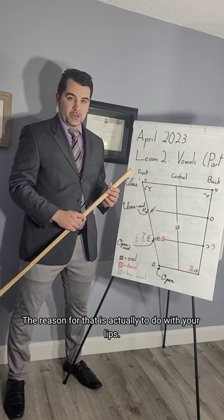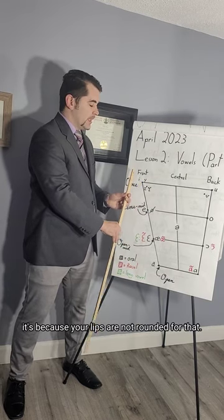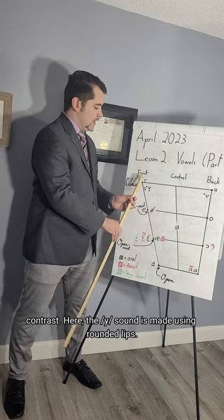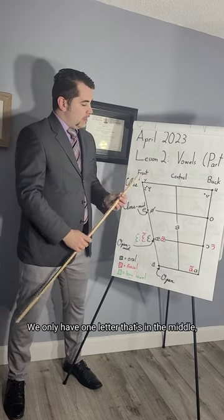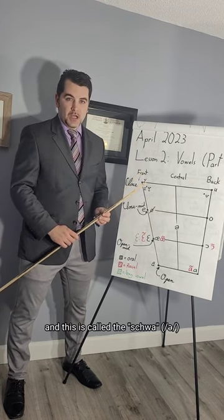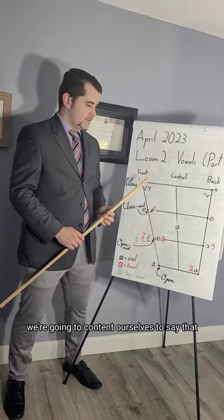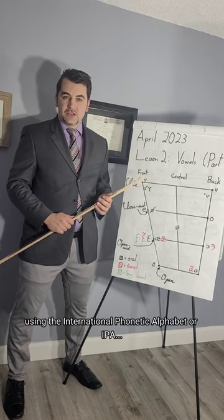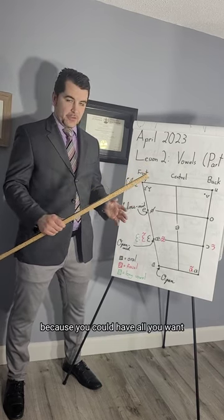The reason some letters are on the left side and others on the right side of the indicated area has to do with your lips. When it's on the left side, it's because your lips are not rounded for that vowel. So in this example we have the I-U contrast — the U sound is made using rounded lips.